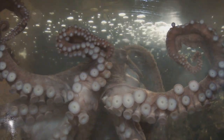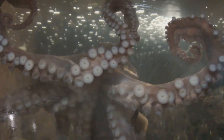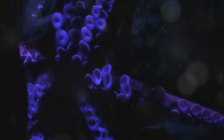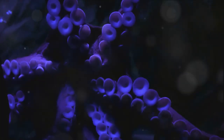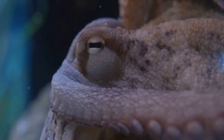An octopus has nine brains. Each of its eight arms possesses a mini-brain that allows it to act independently. The ninth — the central brain — oversees and coordinates everything. It's like having eight busy workers and one manager to ensure everything runs smoothly.